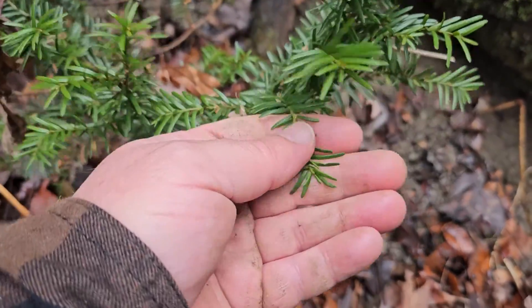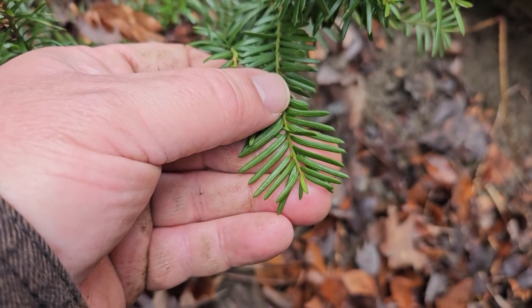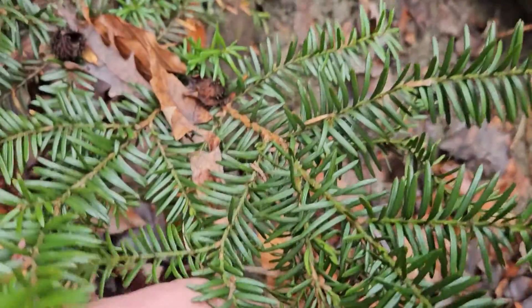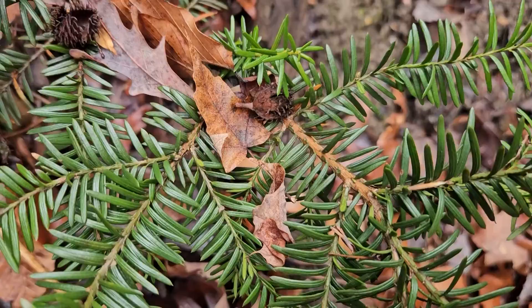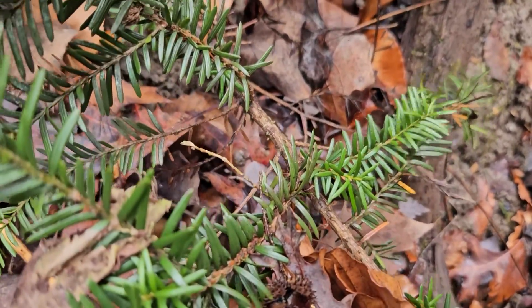As you can see, it has very flat, short needles — single needles attached to the stems. Young stems are green, older stems tend to turn a reddish brown in color, and the bark ultimately turns a gray brown.